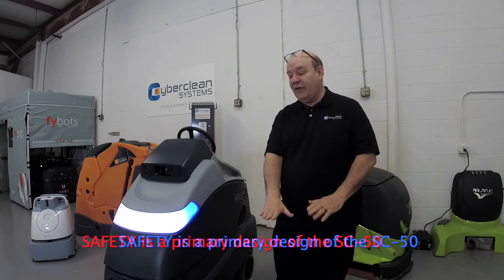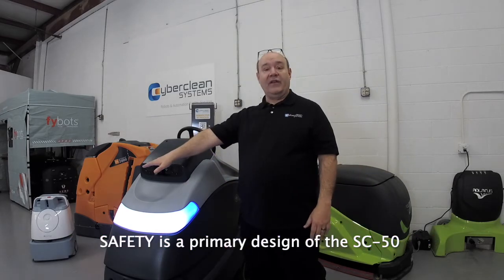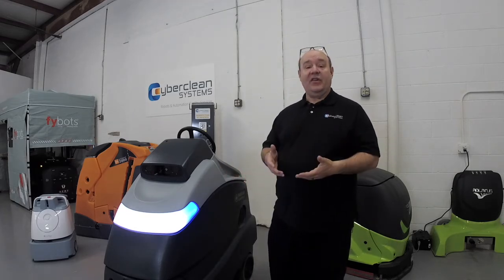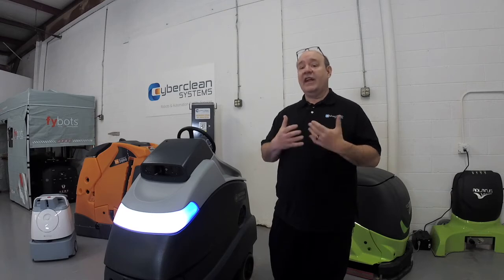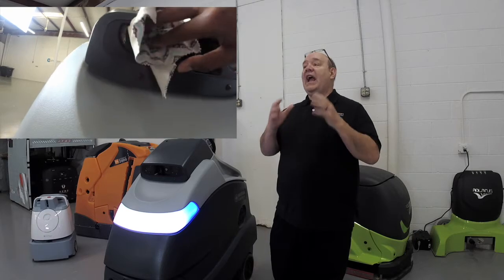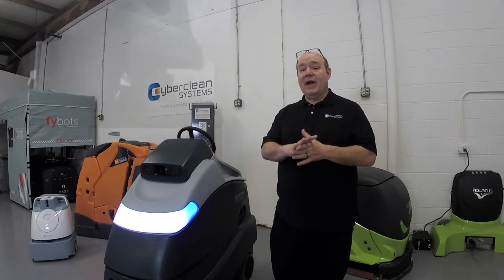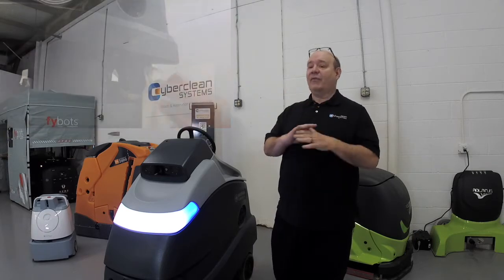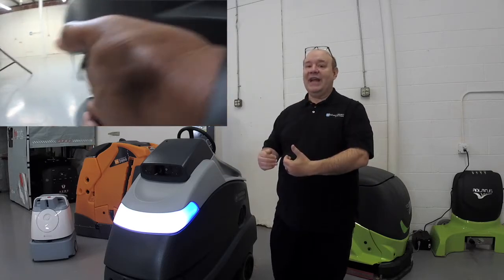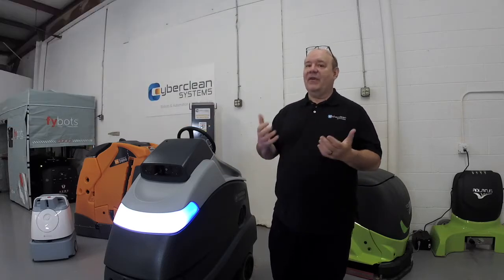You can have basically one laser on the left side, two in the front, and one on the right side. You want to keep an eye on these to make sure they stay clean — just like with any semi-autonomous robot, keep your lenses and cameras clean. Best way to do that is with a microfiber cloth. Never spray anything directly on these lenses, because it can soak in, damage the cameras, and then they'll have to be replaced.